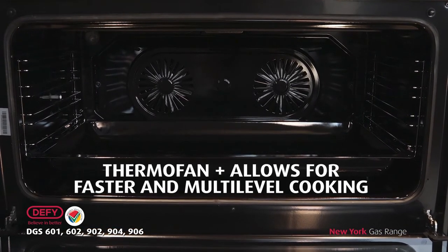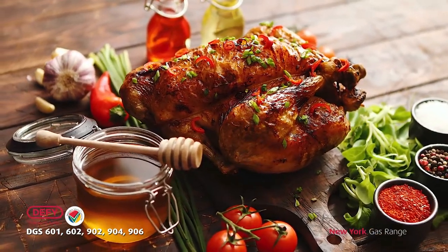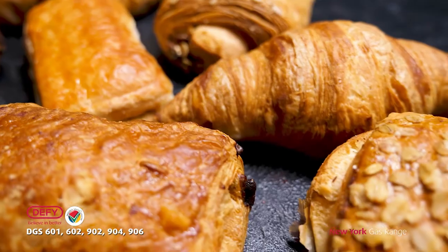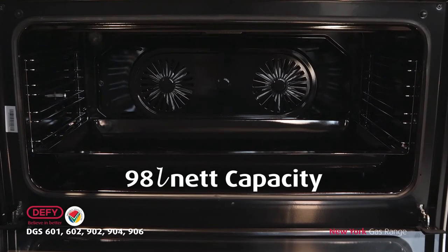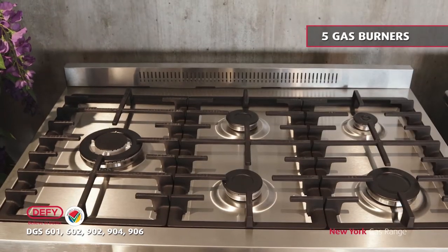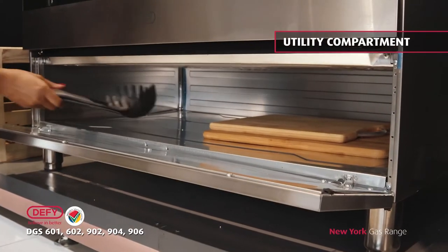Thermofan plus allows for better ambient hot air that will make your roasts more succulent and your pastries crispier. This premium model has a usable volume of 98 liters, five gas burners, a turnspit for your succulent rotisseries, and a utility compartment.